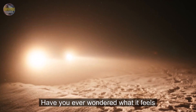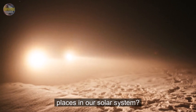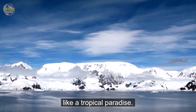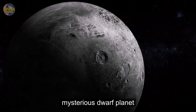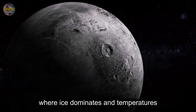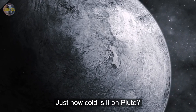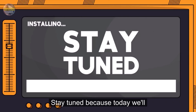Have you ever wondered what it feels like to stand on one of the coldest places in our solar system? Imagine temperatures so cold they make Antarctica seem like a tropical paradise. Welcome to Pluto, a distant, mysterious dwarf planet where ice dominates and temperatures plunge to unimaginable lows. Just how cold is it on Pluto? Stay tuned, because today we'll journey billions of miles away to uncover the freezing truths about Pluto's extreme climate.